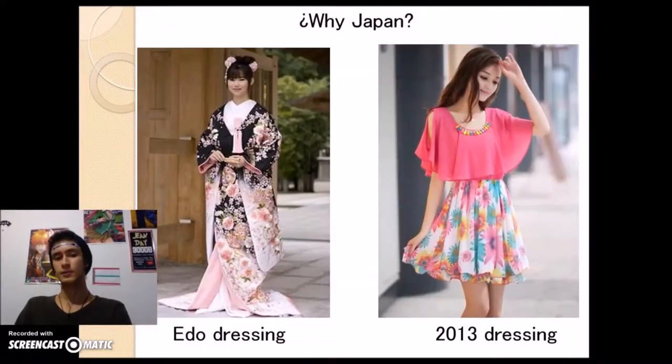Why Japan? The reason why we chose Japan and its different fashion is because it's a country that throughout history has shown many different cultures and influences, and many different beliefs that are reflected in the way that they dress. We also want to explain the meaning of the clothes and how they have changed across time, and the difference between ancient and modern times.